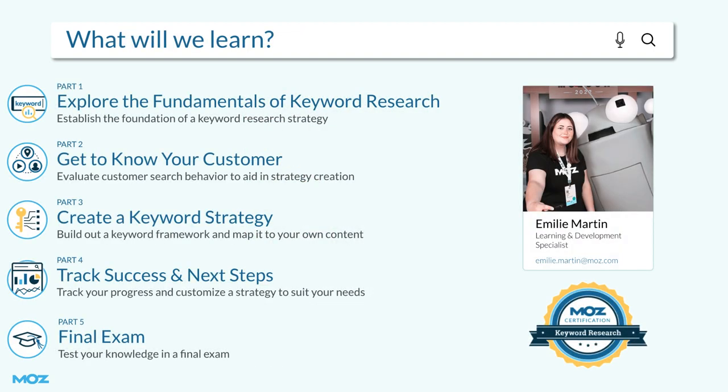The Keyword Research Certification consists of four courses with a final exam to test what you've learned. Each course is roughly an hour long, give or take a few minutes. There will be tasks and quizzes along the way to keep you on track so you can test what you've learned and prepare for the final exam.